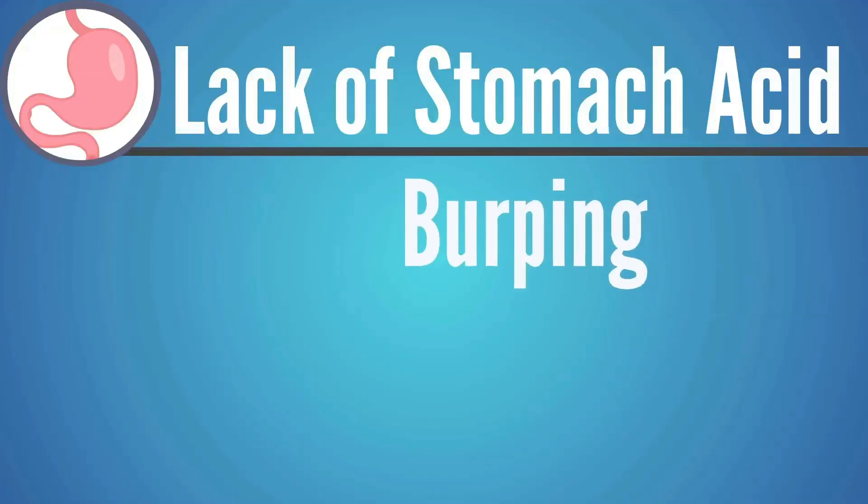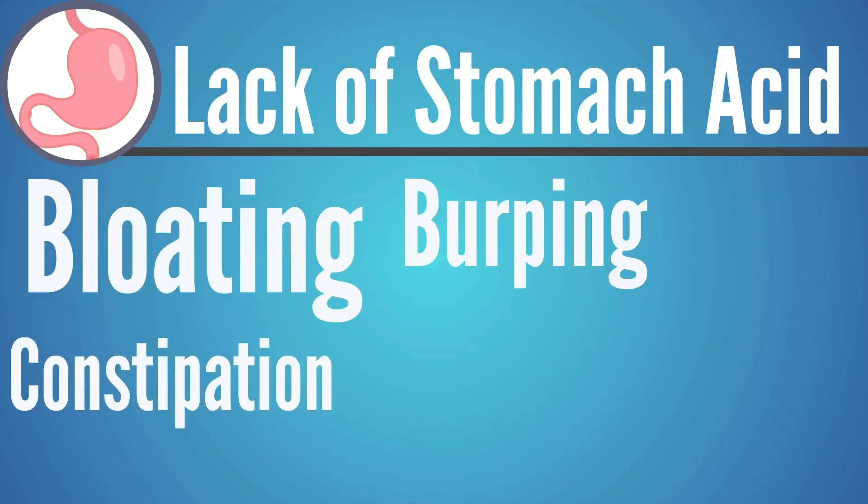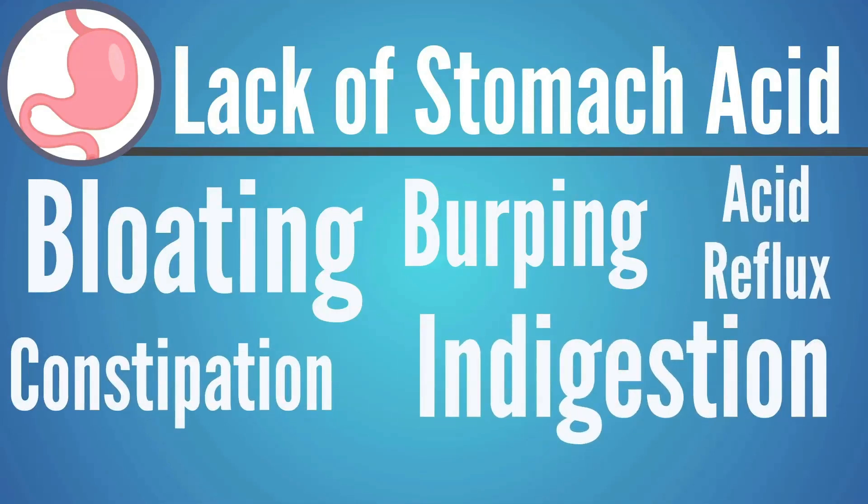Any of the symptoms we talked about can come from either of those sides of digestion not working correctly. But for the most part, it's most common to see the following symptoms when someone is low on stomach acid: burping, bloating, constipation, acid reflux. Yes, acid reflux is caused by a lack of stomach acid — it's not caused by too much stomach acid like people think. Check the description below this video for other topics we've covered that dig deeper into specific symptoms and their underlying causes. But if someone is not making enough stomach acid, those are the most common symptoms you're going to see.